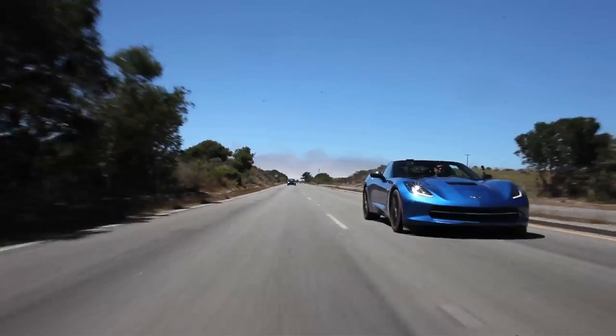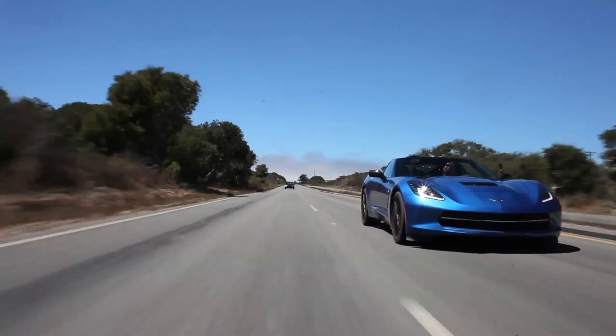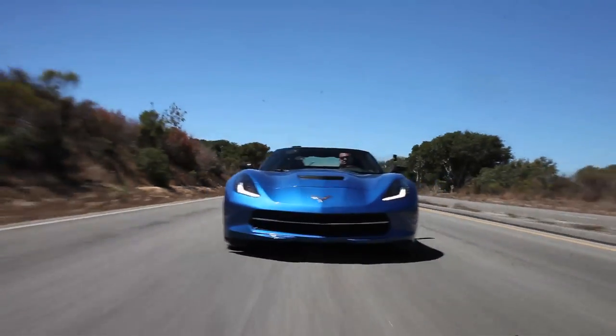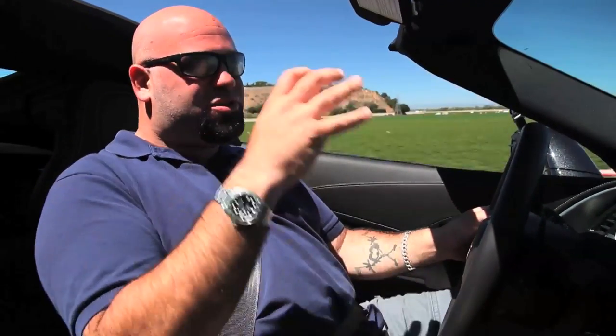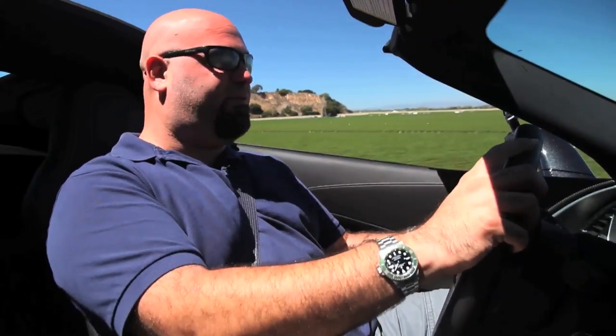It wouldn't be an all-new Corvette if the numbers weren't staggeringly good, and the C7 doesn't disappoint there either. 0 to 60: 3.8 seconds. Quarter mile: 12 seconds. Top speed: 180-plus. 29 miles per gallon on the highway. There is no car you can buy that makes this much horsepower, goes this fast, and gets that kind of fuel economy.